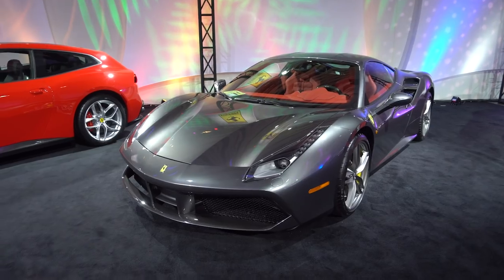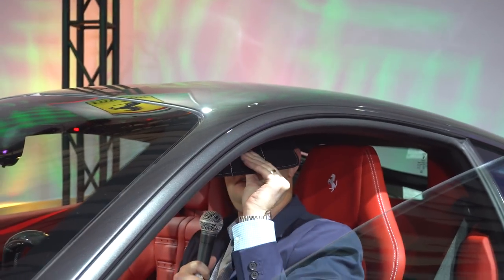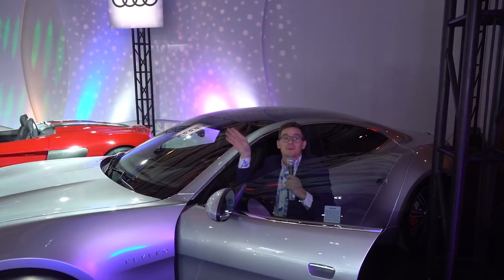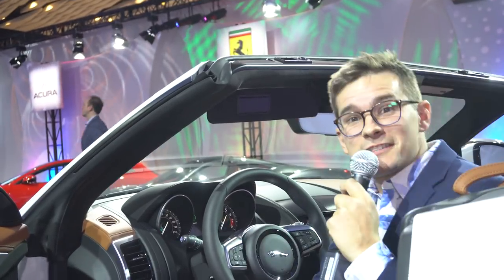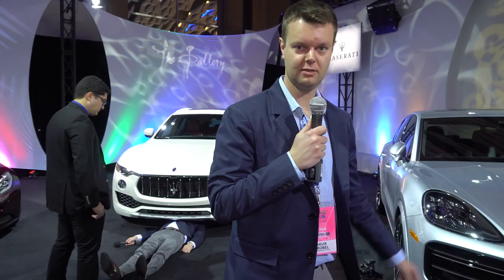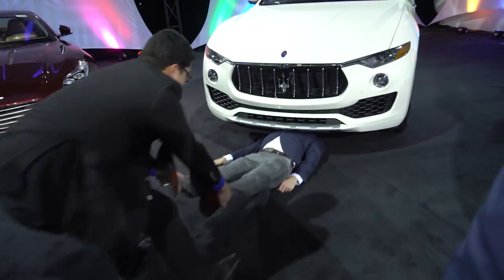Ferrari — $373,000. No. Audi R8 — it doesn't move. Nope. This one's interesting — it pops out the other way. The Jag — it does not move. F-Type SVR — nope, same thing, doesn't move. Let's test the 2019 Cayenne. But who's that? I recognize those feet.